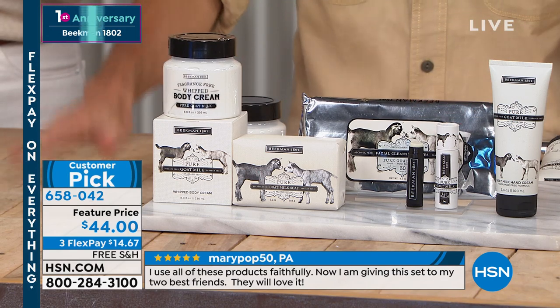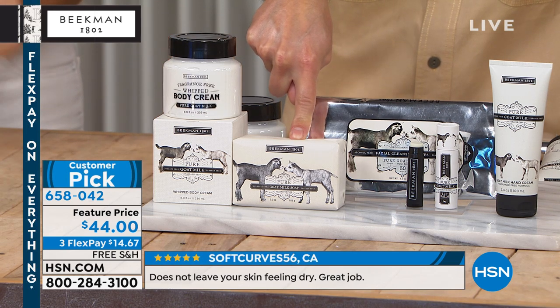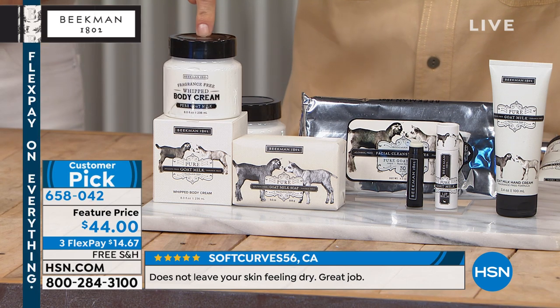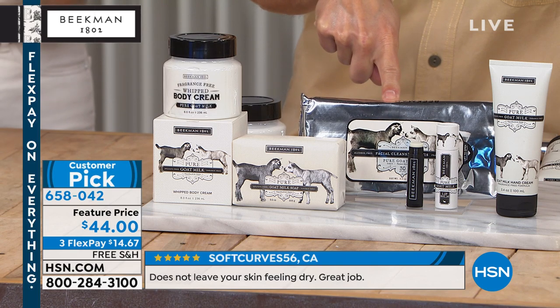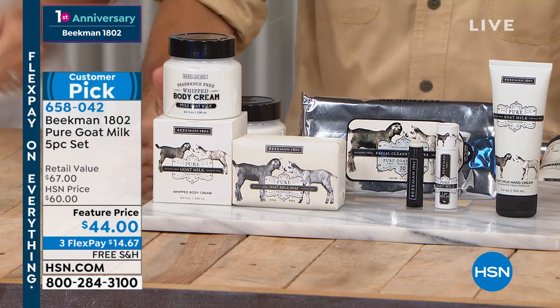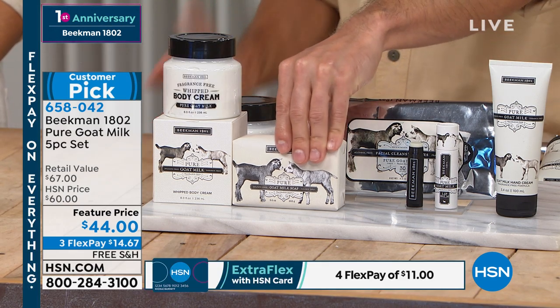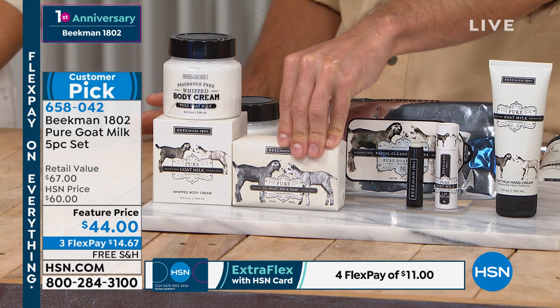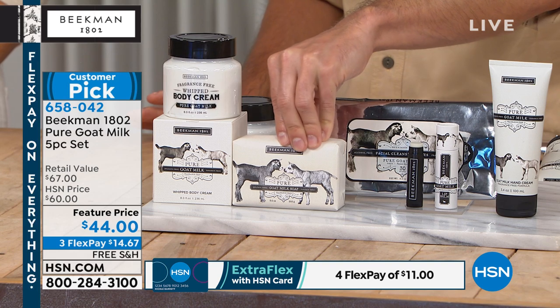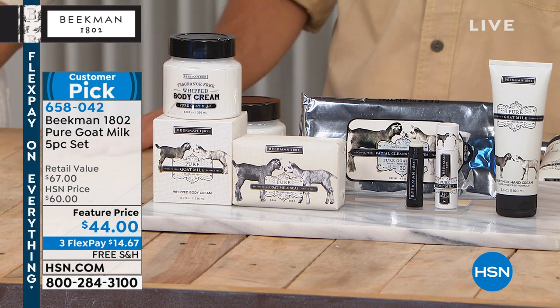We've got the pure goat collection for you today — a big customer pick with your top five hero products out of the 200+ products you make. Number one best seller: the pure milk bar soap. Number two: the pure goat milk body cream. Number three: the pure goat milk face wipe. Number four: the lip balm. Number five: the hand cream. You're getting all five in fragrance free. This pure fragrance-free bar is the very first product we ever made — the bar I gave my old boss Martha Stewart, and she encouraged us to start the company.